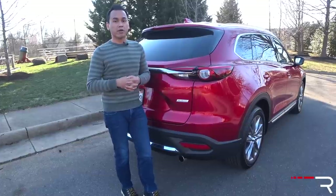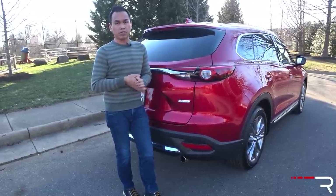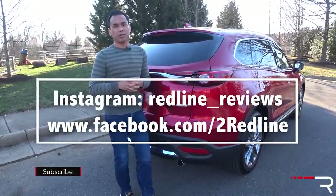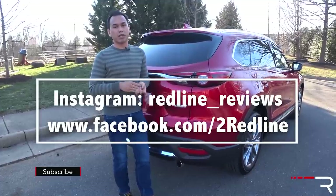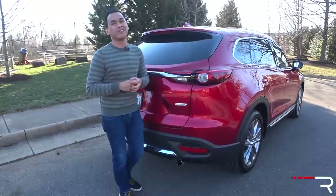I hope you guys have enjoyed my full overview on this 2018 CX-9 Grand Touring. If you're looking to see the latest cars I'm testing, make sure you follow me on Instagram at redline__reviews. Like us on Facebook, and if you haven't done so, please subscribe to the Redline Reviews YouTube channel for all the latest reviews. Thanks so much for watching — I'll catch you all in the next video.